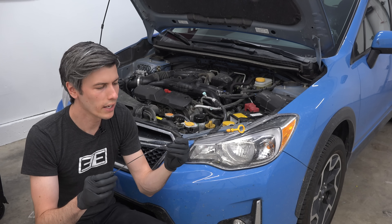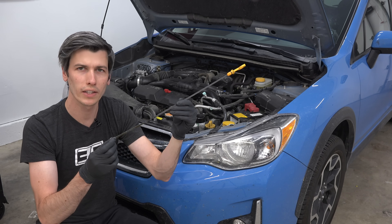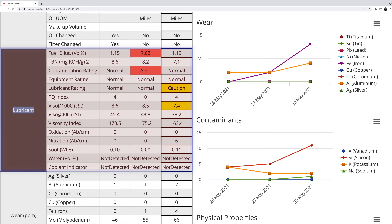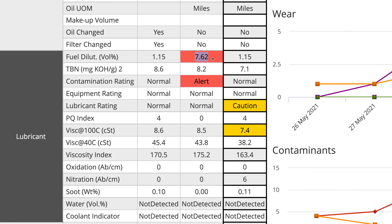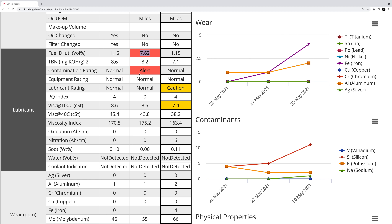Now that we know the health of our engine, we want to check the health of our oil, which tells us whether we can continue using it or if it needs to be changed. There's a block on our analysis dedicated to the lubricant. First up is fuel dilution — obviously, you don't want to see fuel mixing in the oil. It's a sign you're potentially running rich or have excessive blow-by, possibly a fuel leak, and it will thin out your oil. I have an alert from Mobile One we'll get into at the end. After 3,000 miles, Mobile One reported low fuel dilution, and the third party said no fuel showed up.